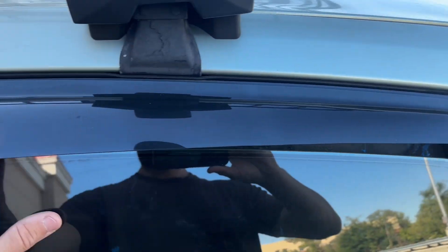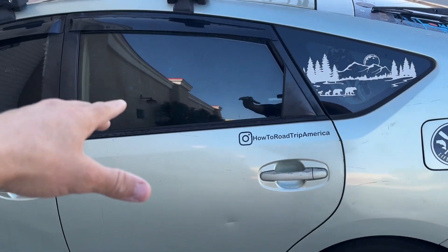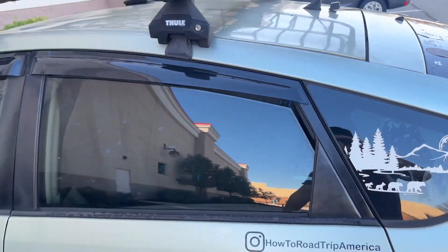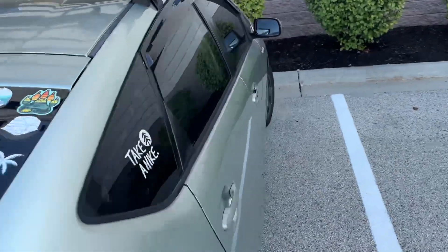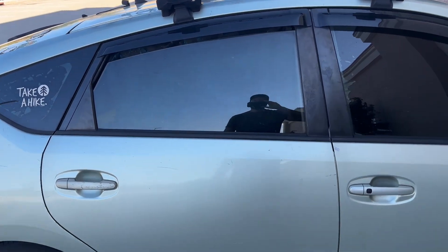Another thing: I always crack the windows about two inches at night. If it rains, my window covers keep everything dry while I still get airflow, and it looks like the window is closed from a distance. If it's a hot night with mosquitoes, I slide a mesh cover over — from a distance it just looks like a dark window, but up close it keeps mosquitoes out.